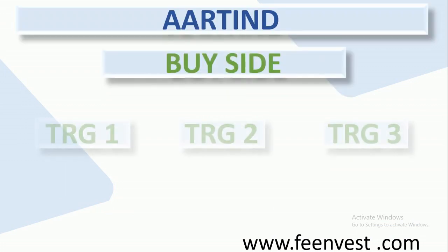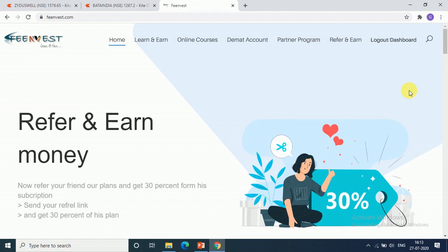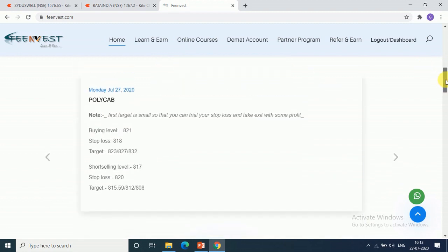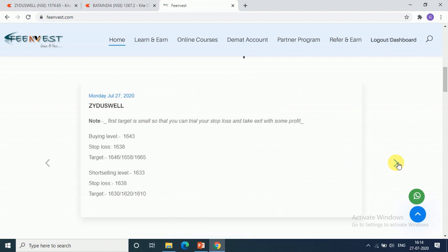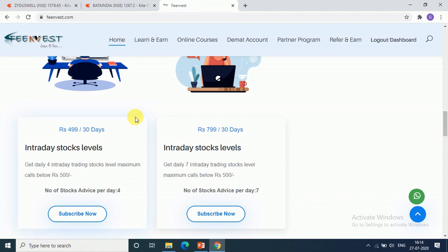RTE Industries was our buy side call — 3 targets were achieved and 1 target was achieved. You can cross-check by searching our website in the description. Click the link, log in, and you will find all the latest calls and updates, exactly as I have given. You can also take our subscription plan — there are 2 plans available.